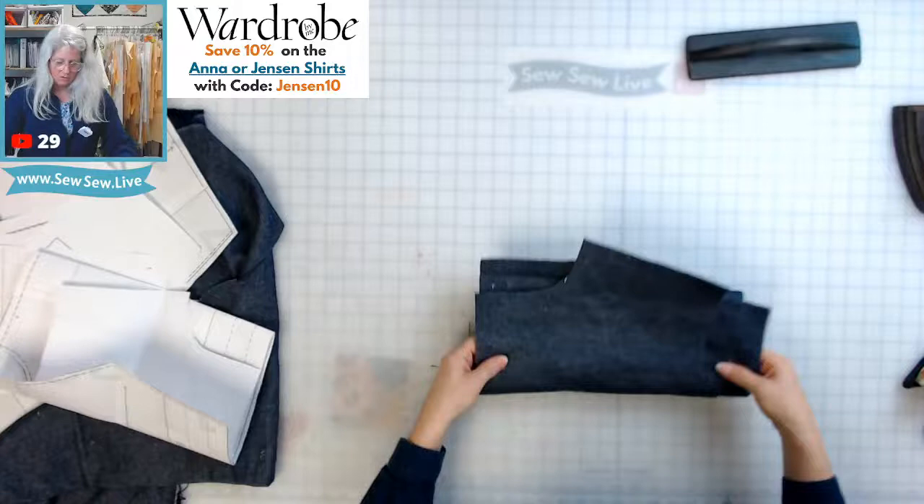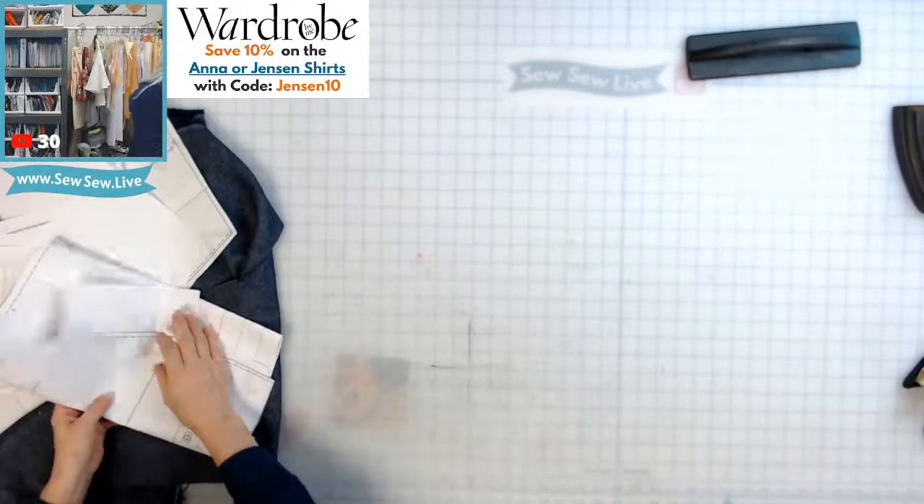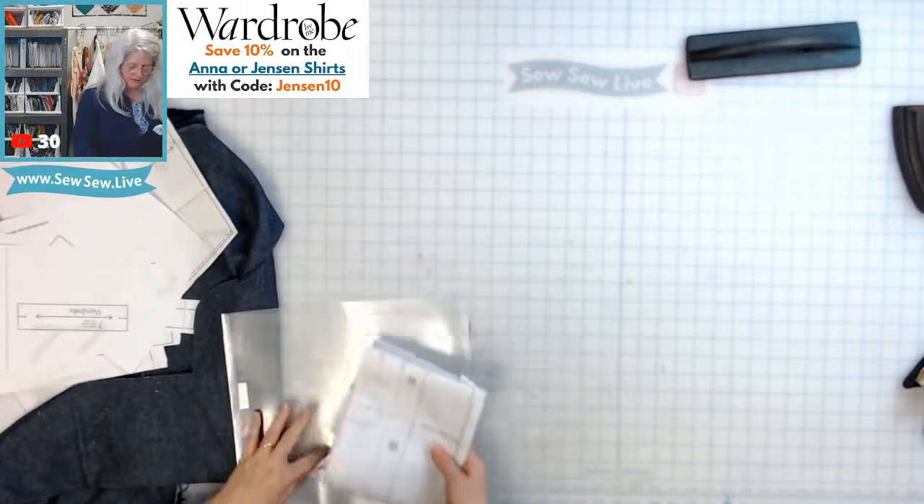It's so soft — I'm so glad it fluffed up! And we already have a sleeve going here with the pattern pieces.